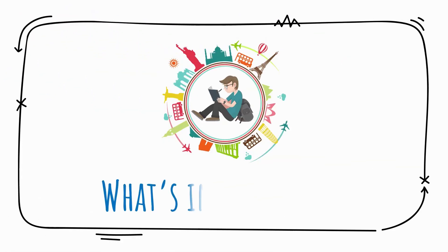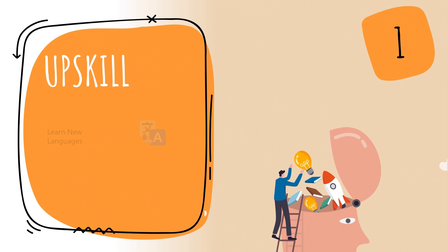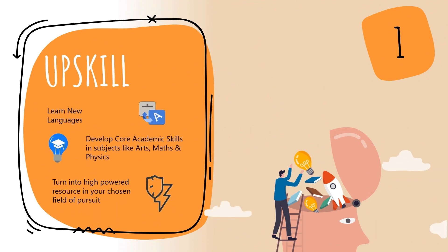So, what's in it for you? Get to upskill by learning new languages, developing core academic skills and turning yourself into a high-powered resource.